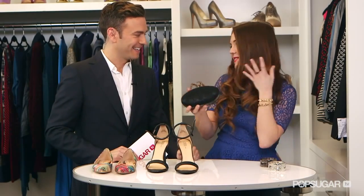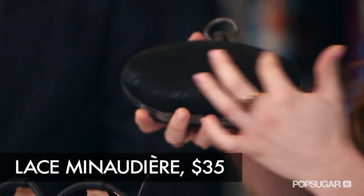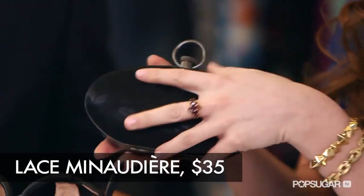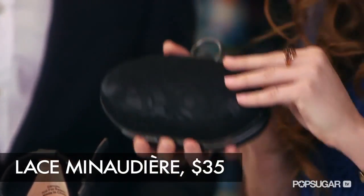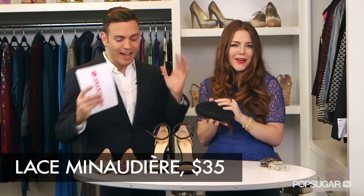The last piece is this cute little clutch. We all need a clutch to go out with at night. This little mini bag has lace detailing on the front, which is pretty. And it also has an over-the-shoulder chain option — you can wear it as a clutch or with the chain. A lot of women like that option; it's two in one.